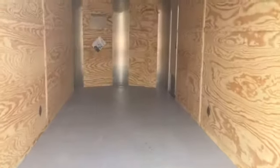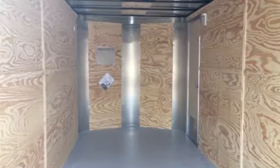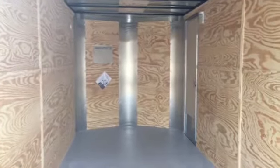Painted interior floor, and a 7 foot interior height on this trailer, so it would work great if you guys have razors or side-by-sides — you'd be able to fit most of them in here.